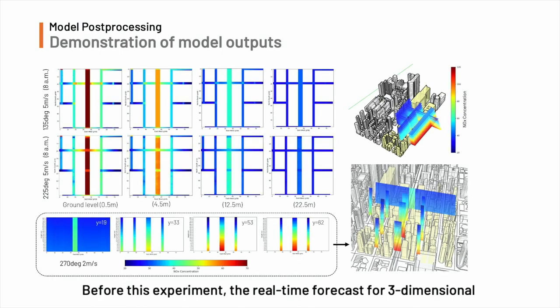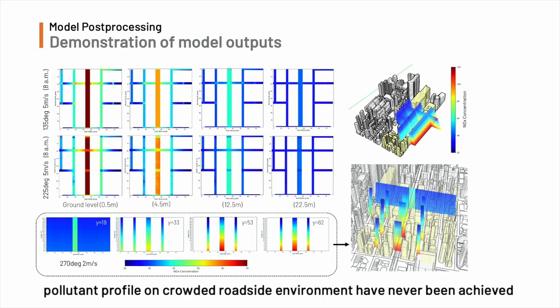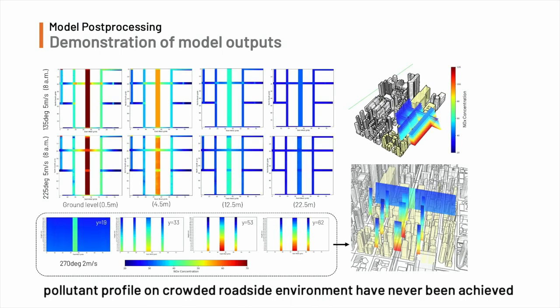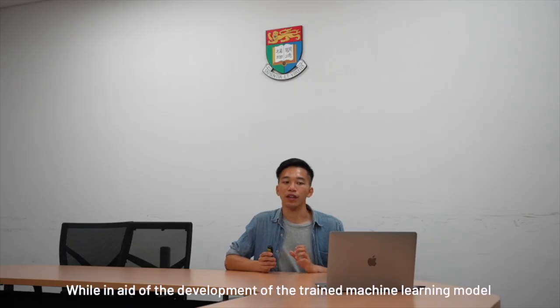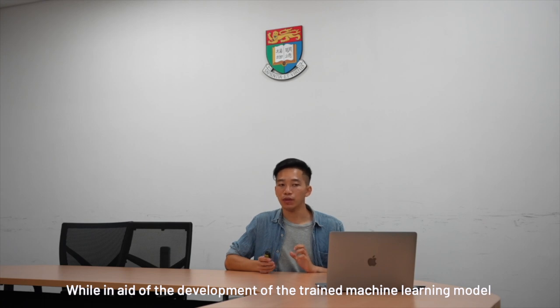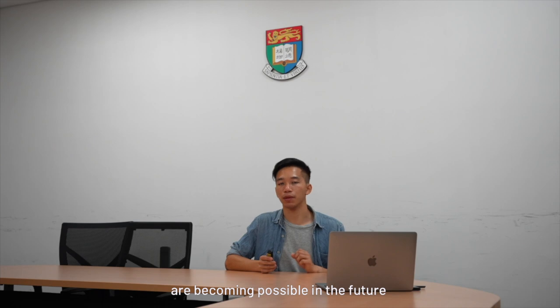Before this experiment, real-time forecasts for three-dimensional pollution profiles in crowded roadside environments had never been achieved with meter-scale CFD models. With the development of the trained machine learning model, real-time high-resolution pollution forecasts are becoming possible in the future.